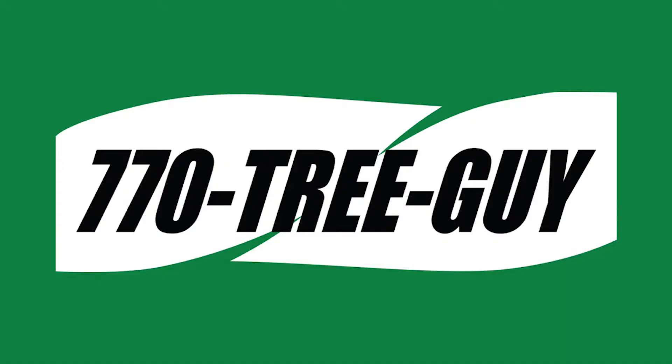I love mulch. This is my empire of dirt. I don't know if this is going to work, guys. Hey, I'm Aaron Capanelli. I own 770 Tree Guy and we are doing mulch this year.